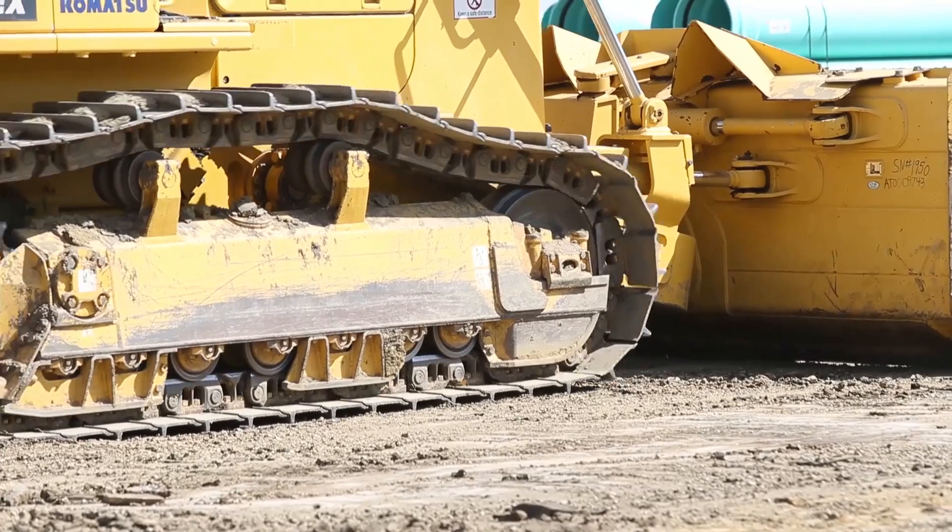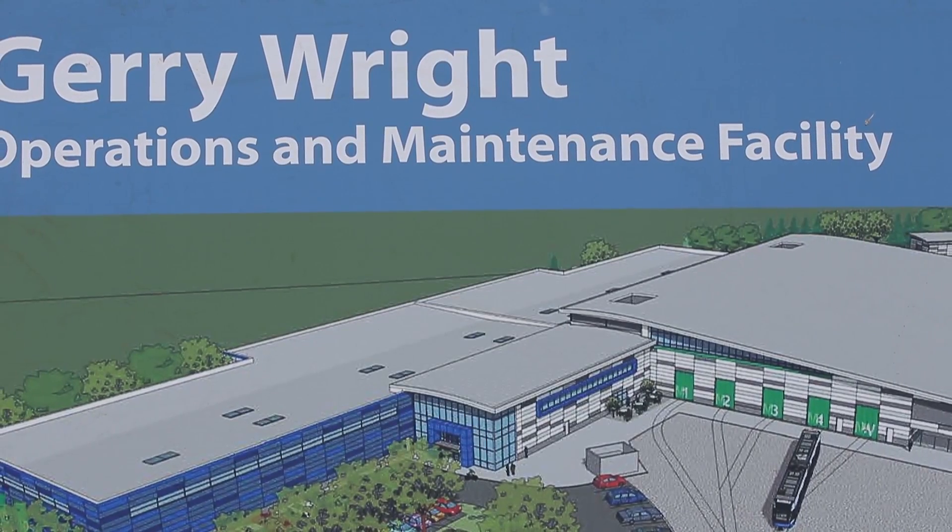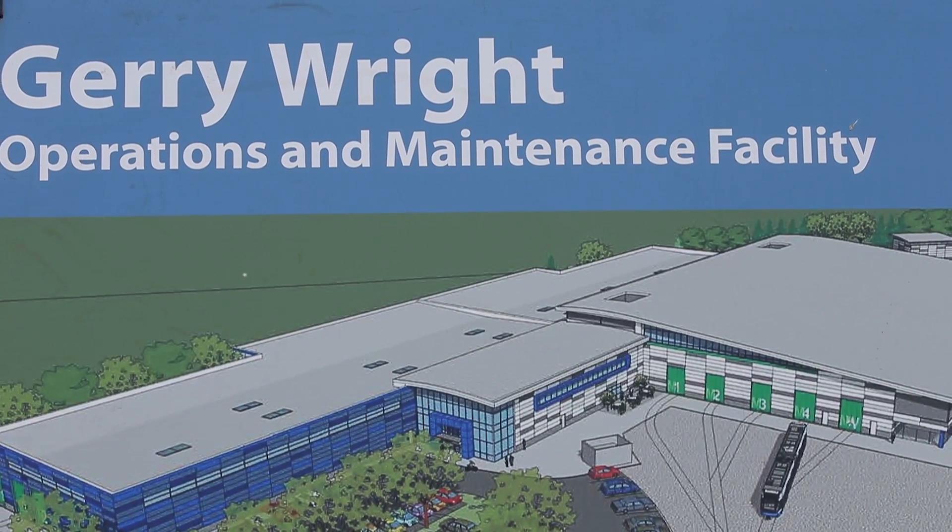The track goes right past the maintenance facility, which is going to be where that amusement park was — just north of White Mud Drive, where you could use those go-karts. That's gone. It's going to be the maintenance facility.